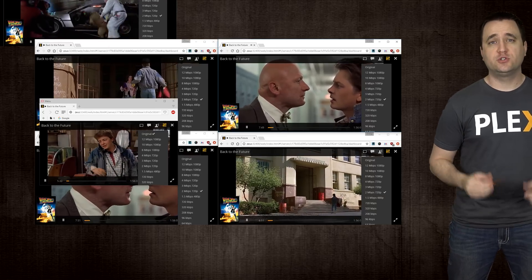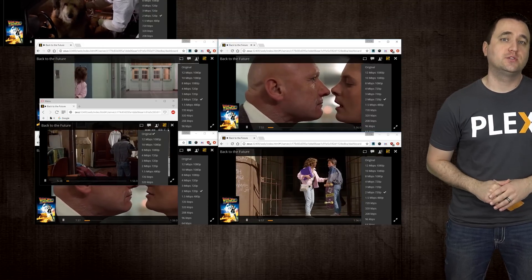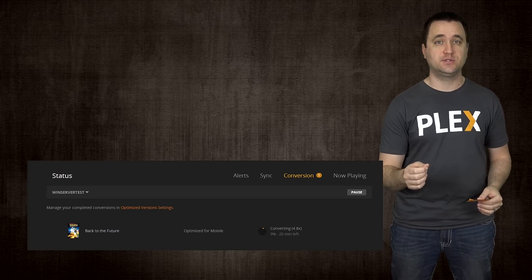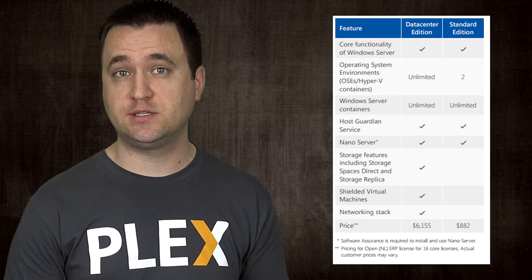Starting off with Windows Server 2016 with the desktop environment installed, I was able to get five transcoded streams — very similar to Windows 7 and Windows 10. And just like Windows 7 and Windows 10, I was only able to get one direct stream to play; I could not get a second one to play reliably. It was able to convert video at 4.8 times the speed, which is slightly better than other Windows operating systems for optimization, but it's basically on par with the rest of the Windows builds. Totally not worth the extra cost of the licensing.